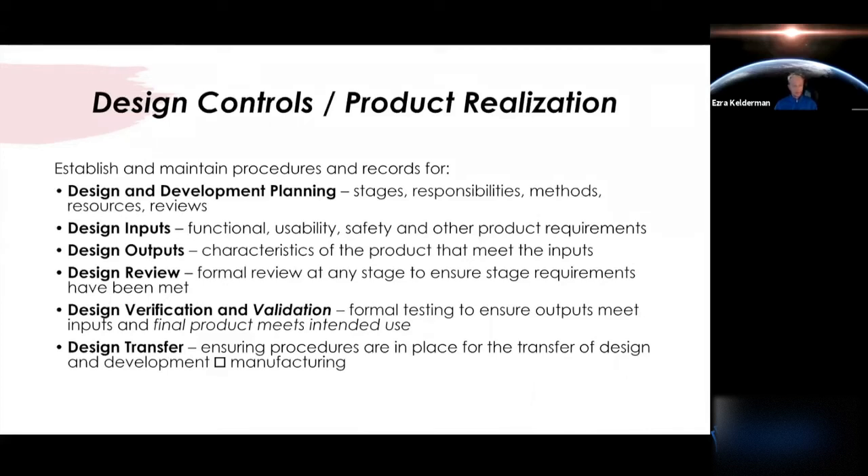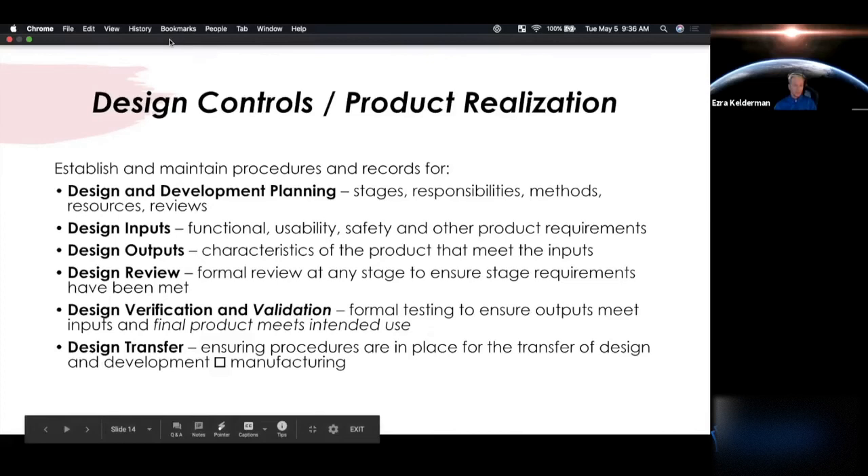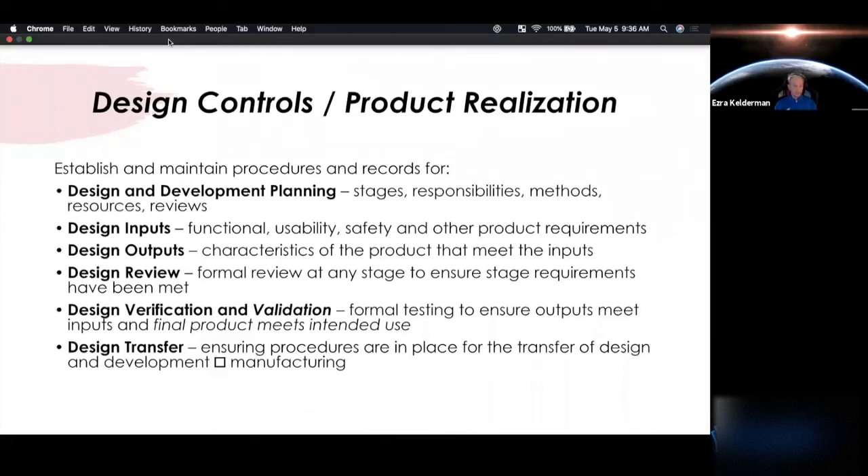Design transfer is a commonly overlooked part of the design control process — it's really ensuring your procedures are in place for the transfer of design and development to the manufacturing side. This is super critical. If you are a virtual manufacturer with a contract manufacturing organization, do all your design files translate well enough to hand off to your contract manufacturer so they can ultimately build what you had in mind? Your device is only going to come out as good as you hope if the people building it are on the same page.